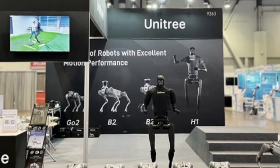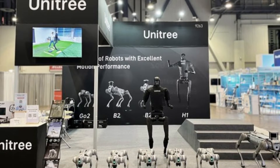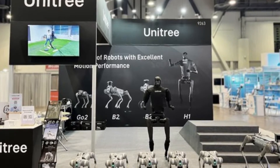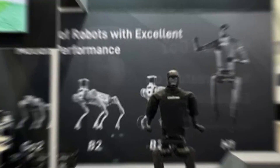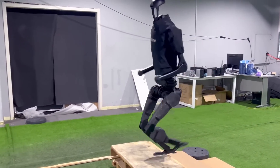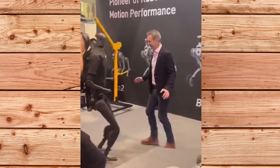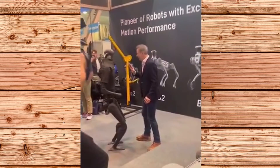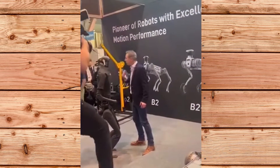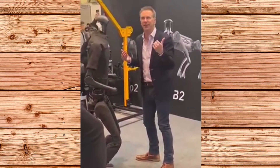The Unitree H1's power train provides the highest level of speed, power, maneuverability, and flexibility. According to the company, the robot can walk at a speed of over 1.5 meters per second or 3.4 miles per hour, and has a potential athletic performance of over 5 meters per second or 11.2 miles per hour. The robot can also withstand kicks and other disturbances, thanks to its balance and agility.